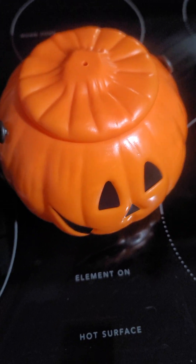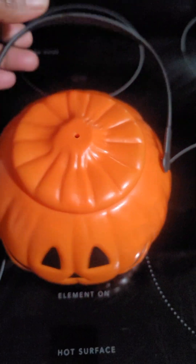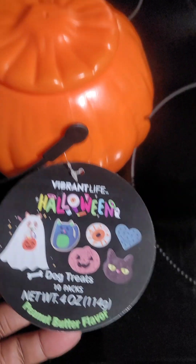As y'all can see, I got this cute little pumpkin here with a cute little handle. So let me tell y'all what this is — this is for you guys with fur babies, with your puppies, and they have one for cats.